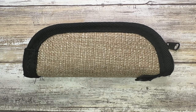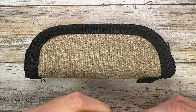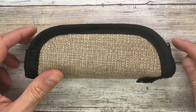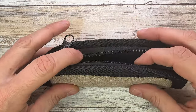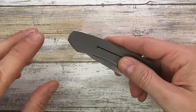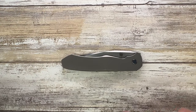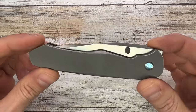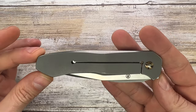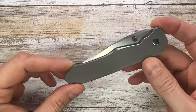Ladies and gentlemen, Fabs is in the house — welcome back to the channel. Today I'm here with a Scott Cook Loxa custom knife. This is insane and very hard to see on YouTube because it's a really hard-to-get and really expensive piece. First of all, a huge thank you to my buddy Guillem for sending this beauty along — I really appreciate it, it's incredible.